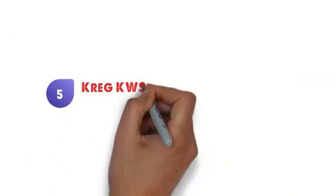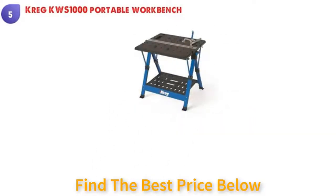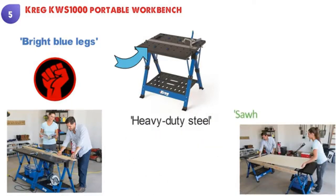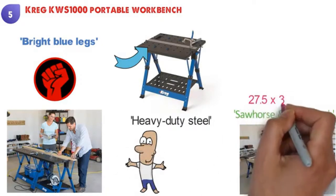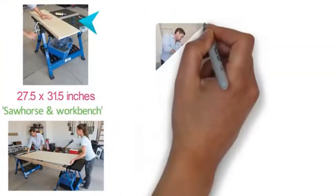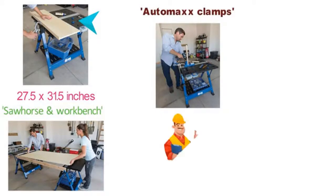At number five we have the Craig KWS 1000 portable workbench. This offering from Craig looks much more stylish than the others with bright blue legs and a black work surface. The Craig KWS 1000 is extremely durable and versatile. The legs are made from heavy-duty steel and it can be used as an assembly table, clamping station, sawhorse and workbench. When fully extended you get a workspace that measures 27.5 by 31.5 inches. The surface also has pre-made holes perfect for any Craig accessories, along with AutoMax clamps to secure things both vertically and horizontally, and storage built into the workbench.